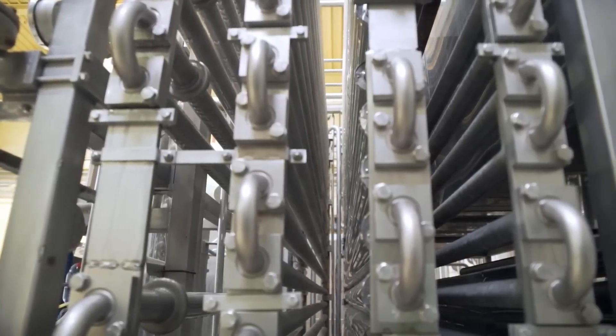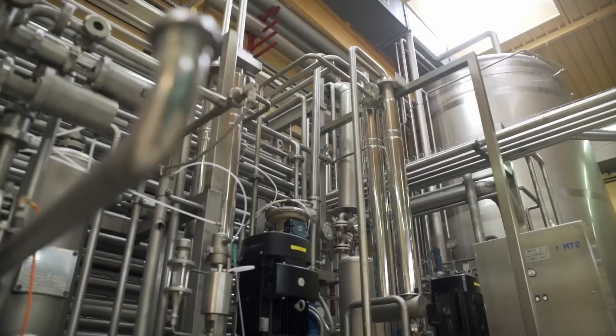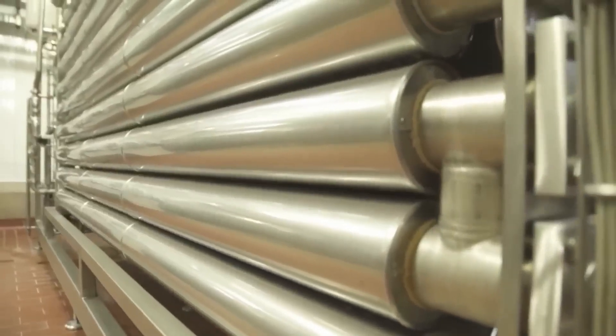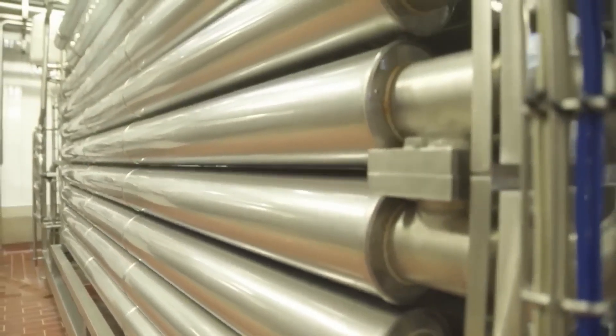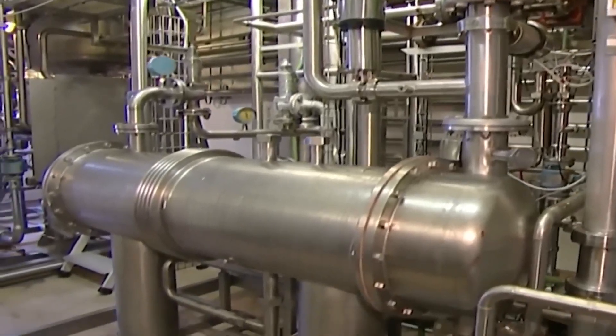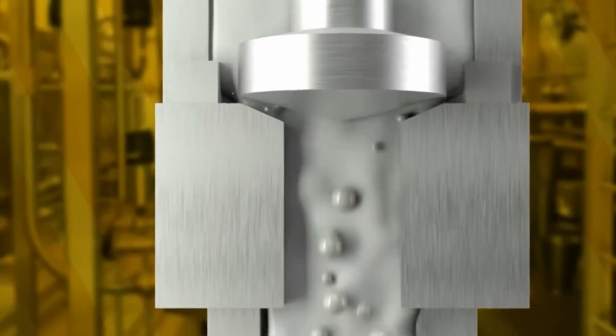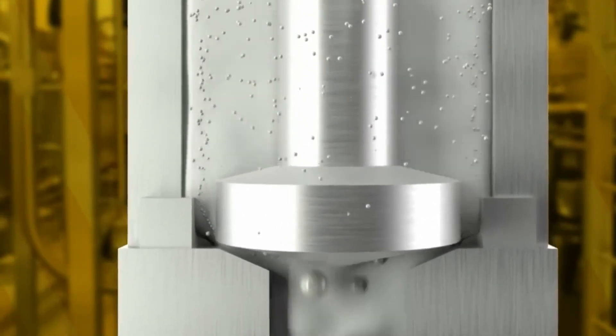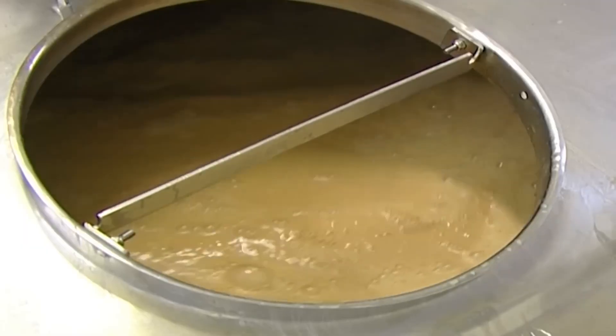The evaporator is made up of several towers called calandrias, each containing stainless steel tubes where milk flows down while surrounded by steam. As the milk descends, it is heated by the steam, causing the water to evaporate. Once the milk reaches the right concentration, it is extracted from the evaporator. Then it undergoes homogenization, a process where fat is broken down into tiny, uniform particles to improve texture and stability.